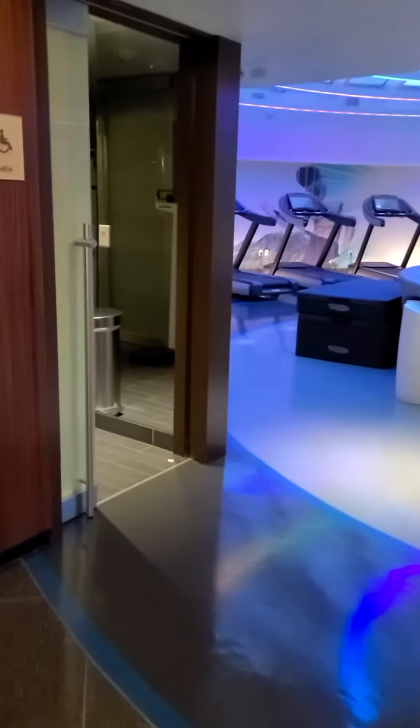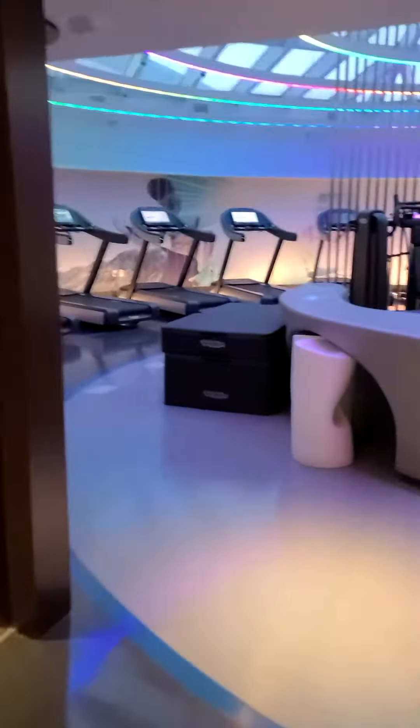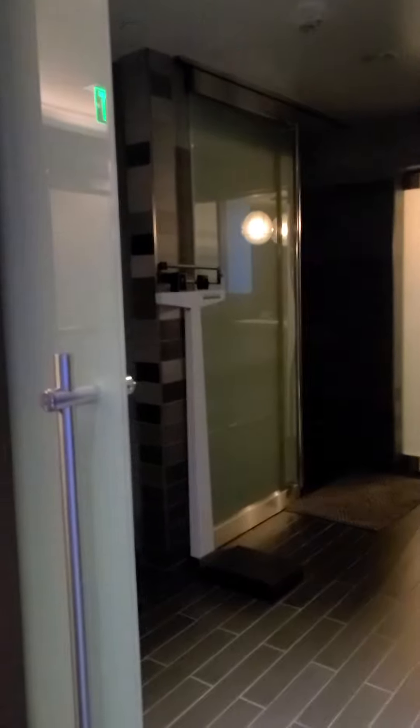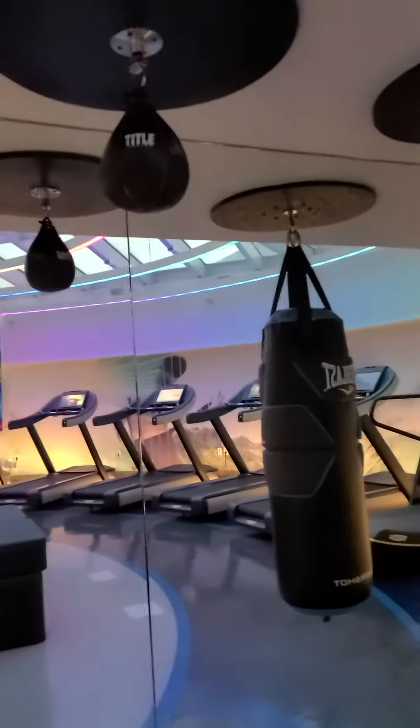I came down to the gym at the hotel at the W in San Francisco. Just a quick peek into the bathroom area — they've got the scale there — and starting off here you have your boxing area.